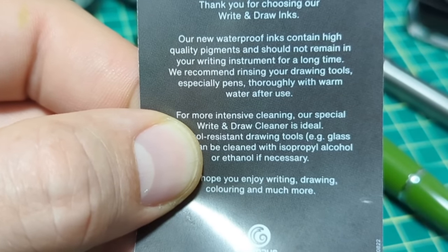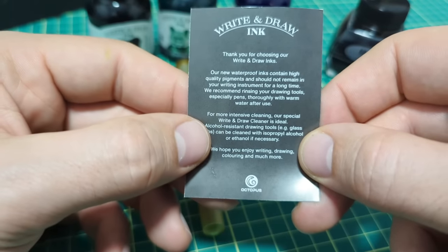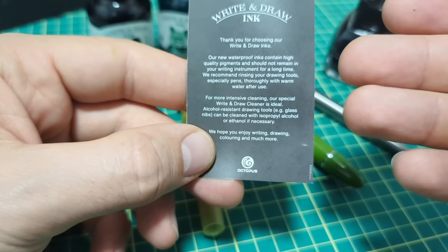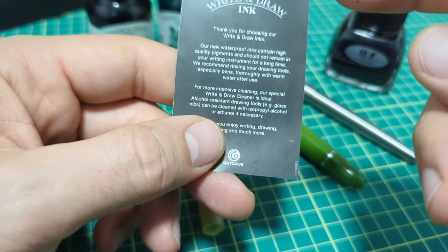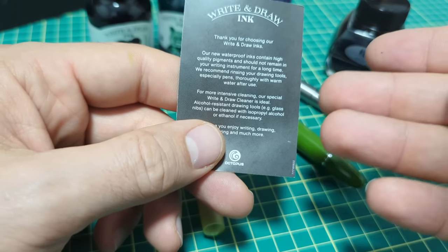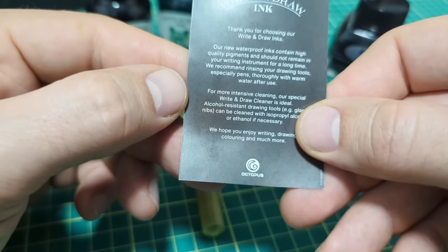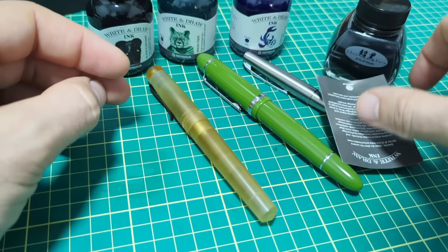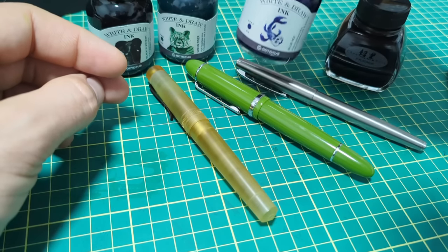The insert says the ink should not remain in your writing instrument for a long time — it's a very open-ended suggestion — but they recommend rinsing it thoroughly. From community discussion, every third fill seems right. If you leave your pen sitting for a long time, that would be too long. Keep it in a pen you use regularly, and if you're filling it daily, after the second time you've drained it give it a rinse and you should be good to go.